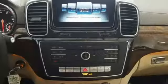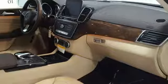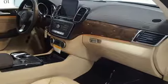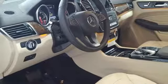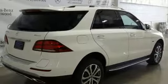Twin turbo V6 engine, height adjustable automatic suspension, engine auto stop-start feature, express open and closed sliding and tilting sunroof, command APS integrated navigation system with voice activation, power heated mirrors.